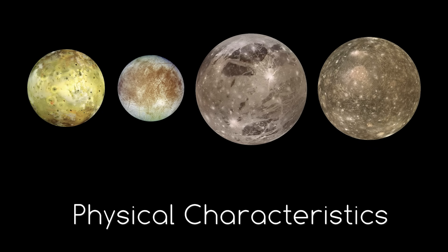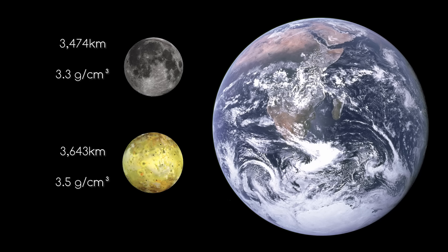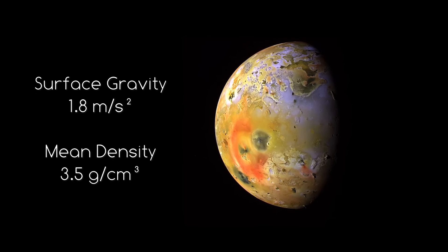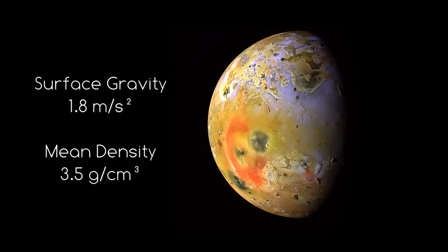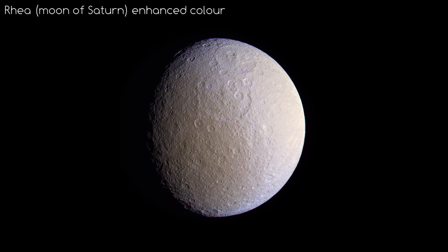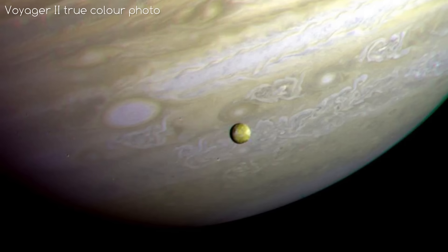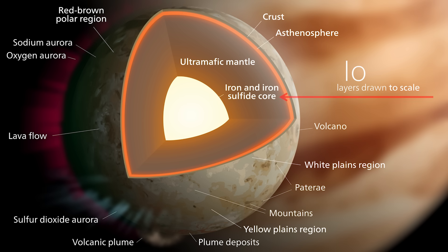Io is a pretty big moon, although it is the second smallest of the Galilean moons. It is comparable in size to Earth's moon and shares a similar density, meaning it has a similar amount of gravity. Interestingly, it does have the highest density of any other moon in the solar system — one of its many unique features. It is composed of mainly silicate rock and iron, similar to the terrestrial planets, compared to most other big moons which are made of water ice and silicates. Io in fact has the least amount of water of any known body in the solar system. Its core is likely made of iron or iron sulfides, surrounded by a silicate-rich mantle and crust.